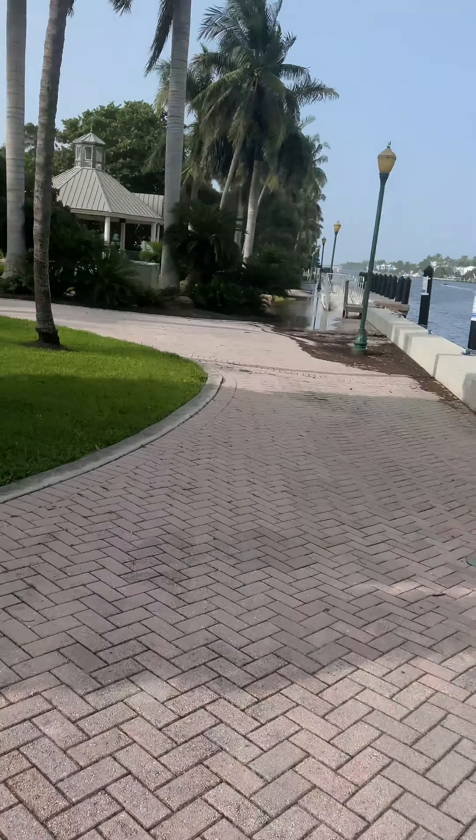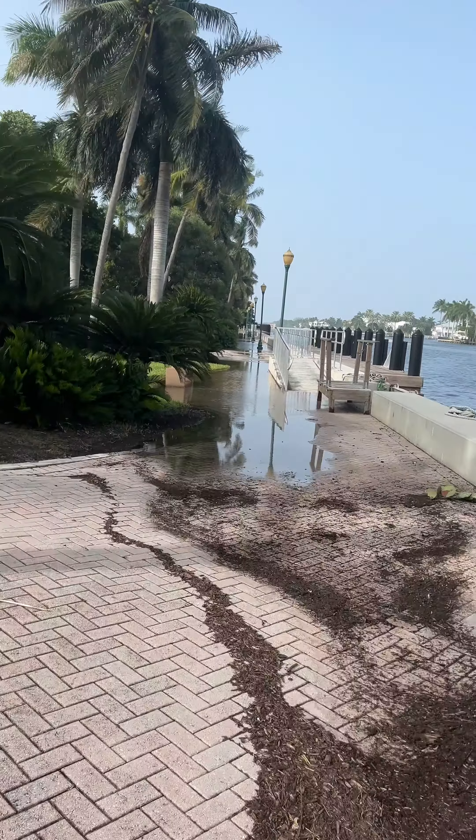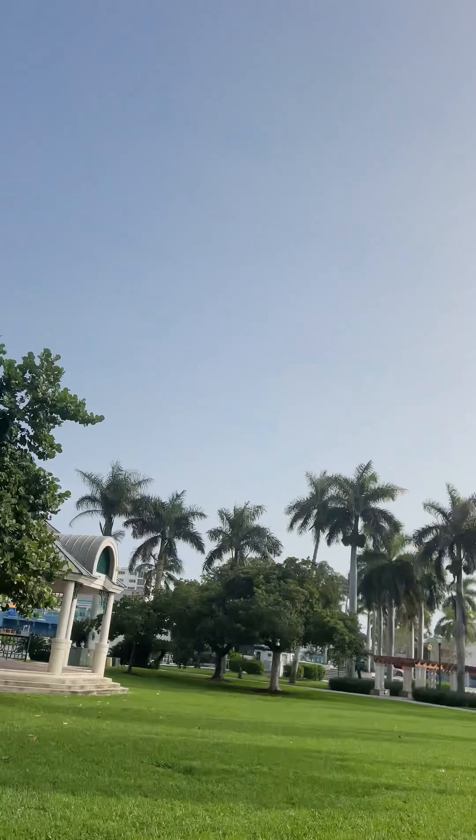Look down here — this is all flooded too. Wow, we're not going that way. You can see this isn't even a storm — that's just flooding with no storm at all. We're going to go all the way around and look over here on the other side of the intracoastal. This tells me they've got a big problem here, because if the intracoastal is flooding now, just imagine if we get a really bad storm.